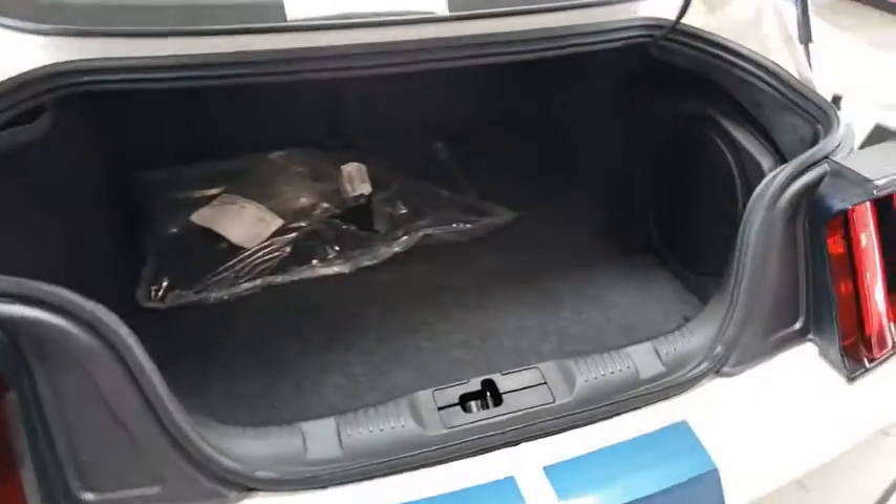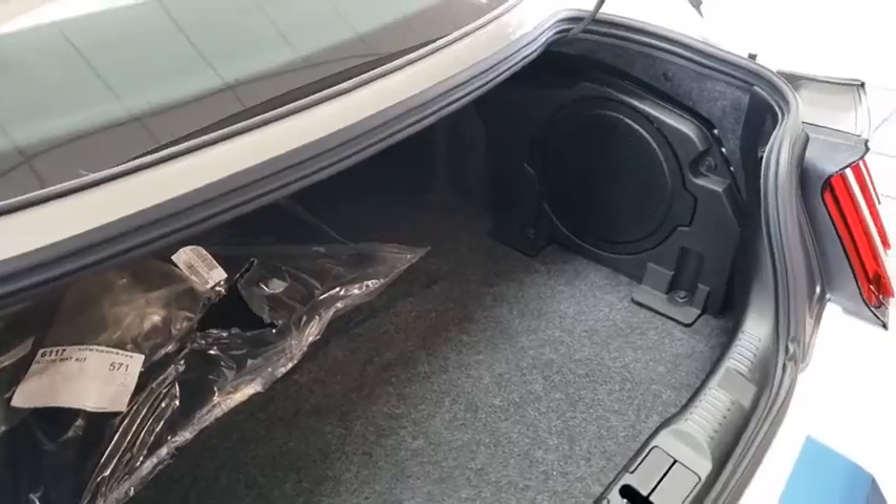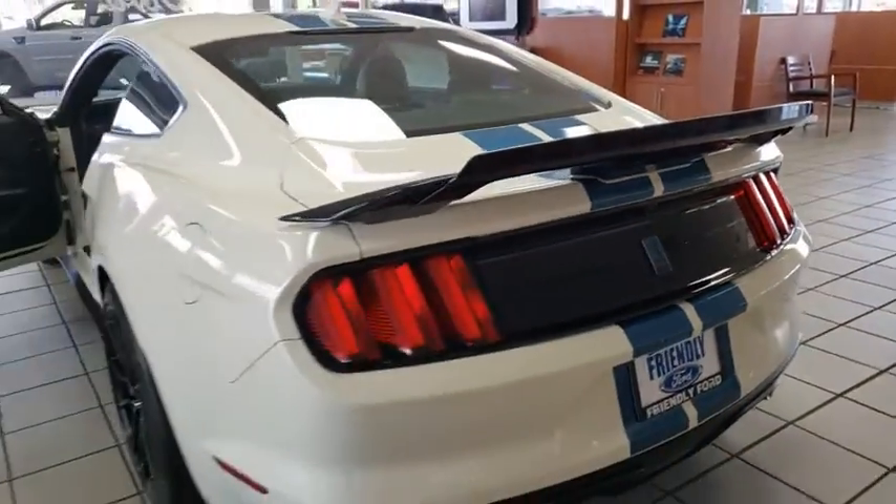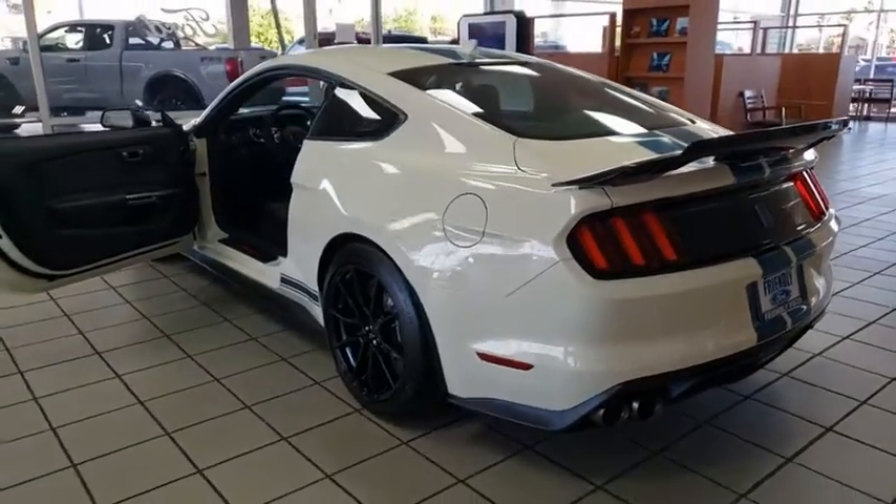CD player, trip computer, security system, electronic stability control, brake assist, panic alarm, tachometer, remote keyless entry, overhead console.